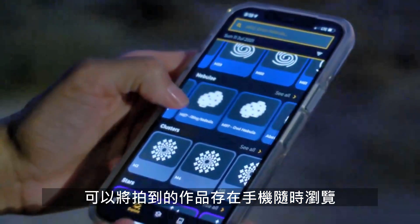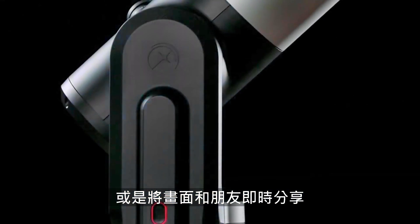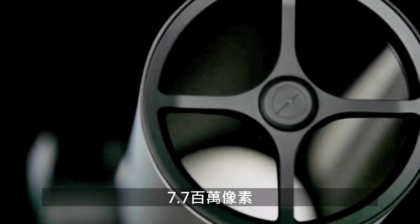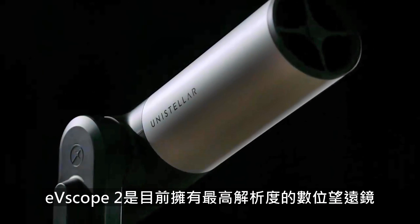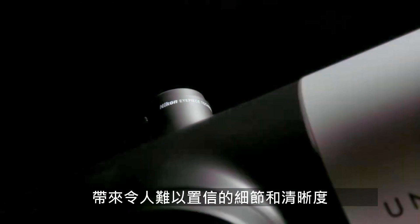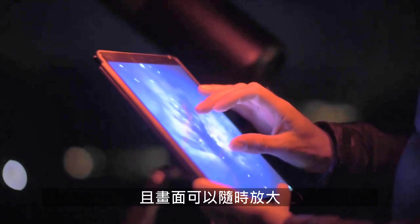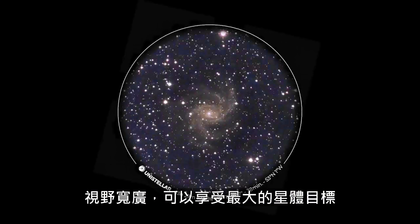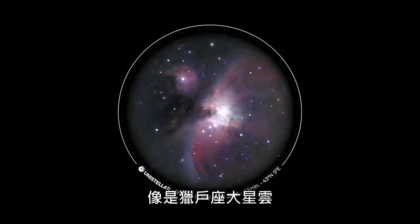Save or browse a collection of images taken with your telescope or live stream your device to share with friends. With a 7.7 megapixel resolution, the EV Scope 2 has the highest resolution of any digital telescope, bringing an incredible amount of detail, definition, and zoomability. The field of view is wide enough to enjoy the largest deep sky objects, such as the Orion Nebula.